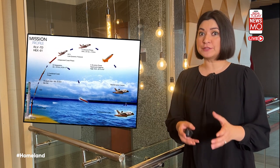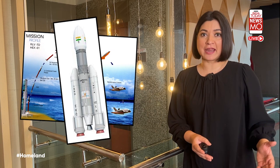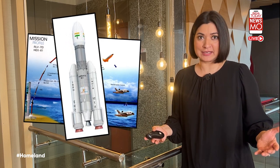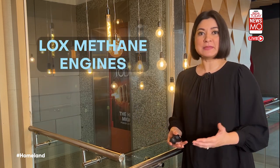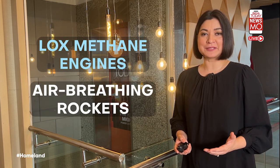HAWA will deliver its payload and return to land on an airstrip, just like an aircraft. There are also LOX methane engines and air-breathing rockets currently under development. As these future missions take shape, today's youngsters watching the Chandrayaan mission and tracking ISRO's ambitious plans are getting inspired to carry this work further.